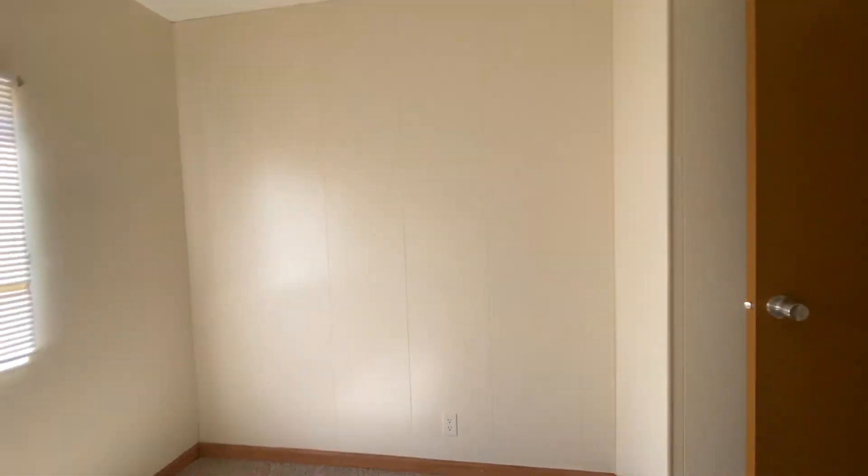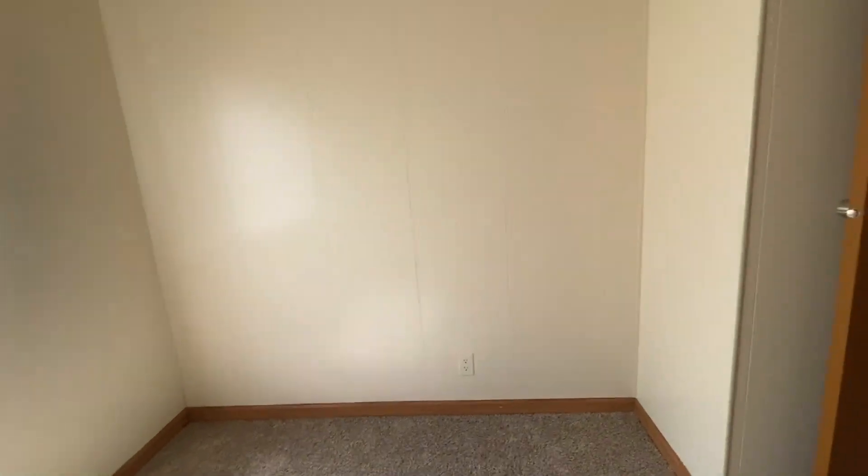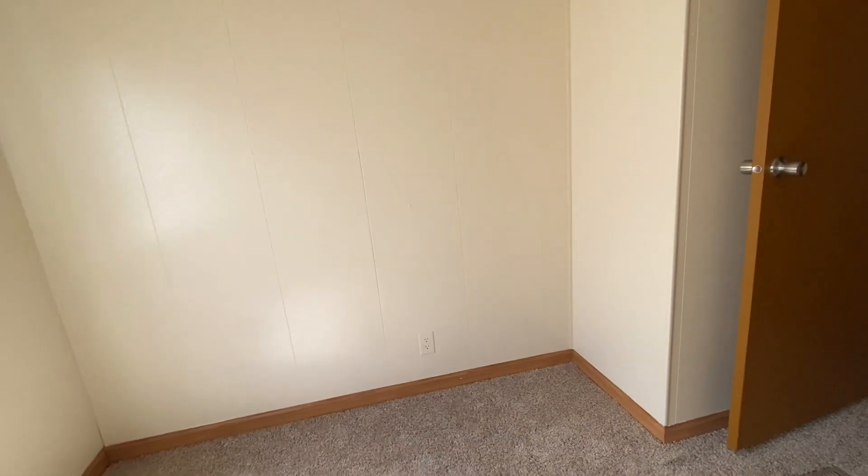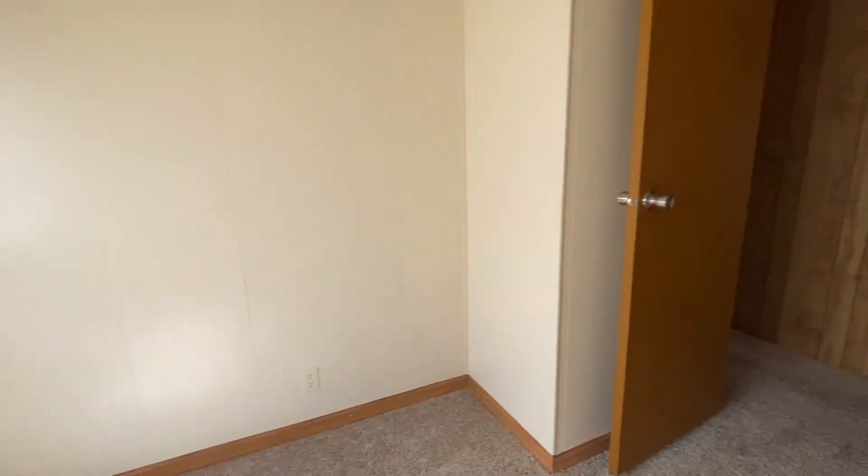The second bedroom has a little walk-in closet. This looks like a queen bed might fit in here but with not a lot of walk-around room — this would be good for a double bed or even a day bed, and could make a nice little office area.